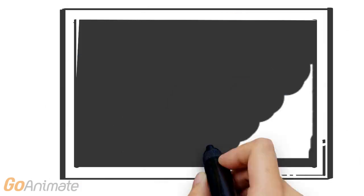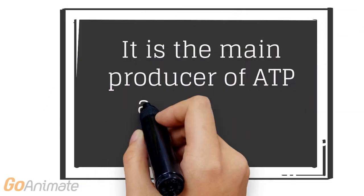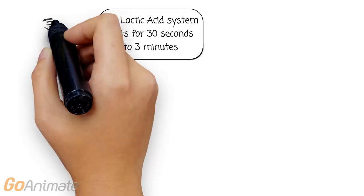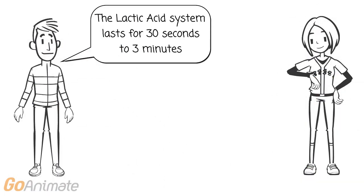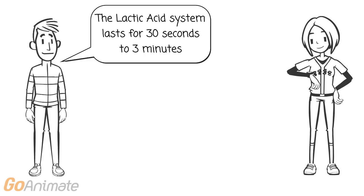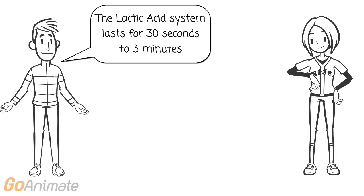After 10 to 15 seconds of exercise, the lactic acid system becomes the main producer of ATP within the body. The lactic acid system can last from 30 seconds to 3 minutes depending on the intensity of exercise — a shorter amount of time for higher intensity exercises and a longer amount of time for lower intensity exercises.